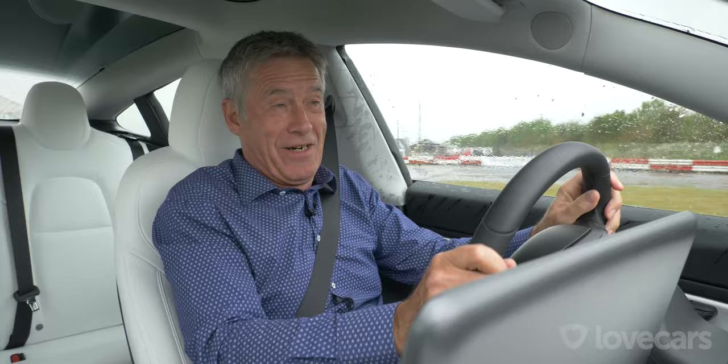Paul takes the Tesla around the wet racetrack in track mode and is genuinely surprised — he can feel the grip and just launch it despite the car weighing over 1,800 kg. The braking feel is excellent. He says: 'I thought this would feel like a lumbering old giant — this is a revelation. It's light, responsive, brilliant.' This is what everyone wants from a car.